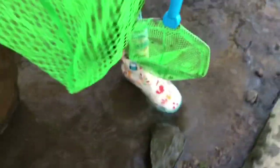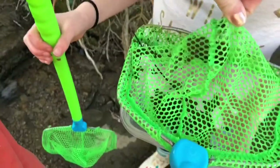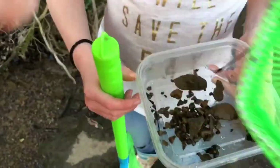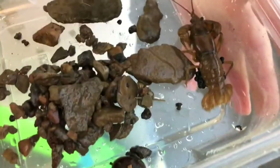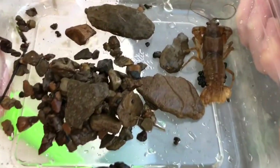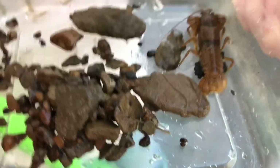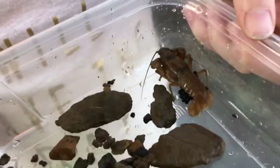Oh yes, you got it! I caught another one. Oh, it has eggs! It has eggs on it. That's cool. We've never seen one like that. It's a female. Yeah, it's a female. Where's it a male? It's a female.